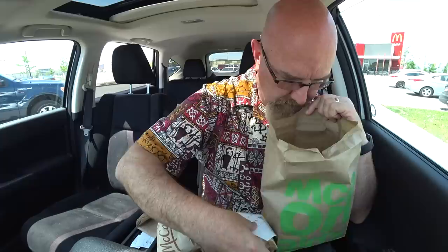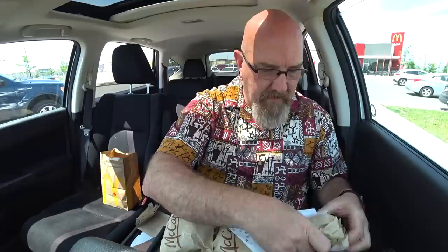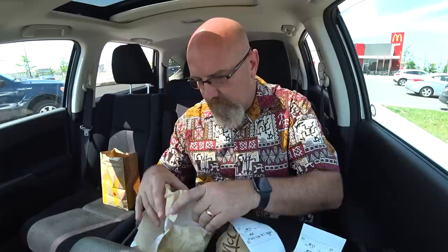All right, ladies and gentlemen, we are parked. Got out the trusty tray and we've got a very heavy bag of bagels. I've got lots of napkins doing the drive-through test — but there's no bill. So I can't tell you which one is more expensive. I'm pretty sure the BLT one will be the most expensive — that's just my guess. I just figured they'd put the bill in there for us. Oh well.